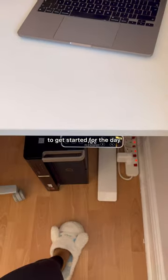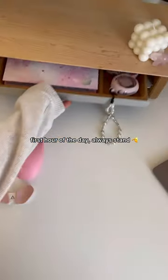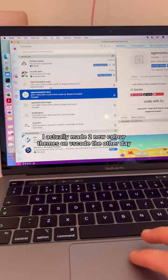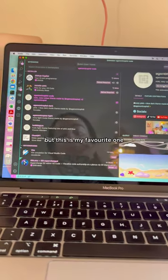Then me and Wendy decided it was time to get started for the day. First hour of the day, always stand. Grabbed my headphones, I need to switch over my MacBook. I actually made two new colour themes on VS Code the other day, but this is my favourite one.